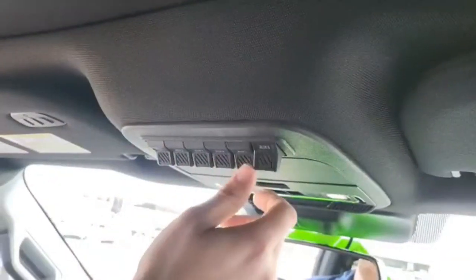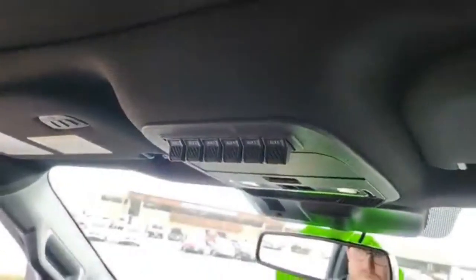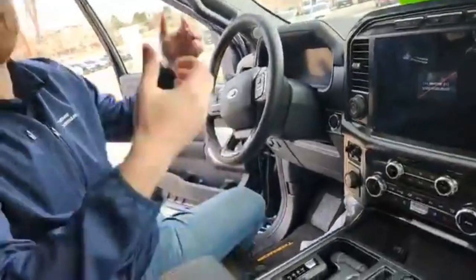You also get uplifter switches in here. So if you want to throw on any attachments — a light bar, zone lights on the front, a train horn, anything like that — you can get those wired to these switches. Super easy to use and just a fun extra thing to have.